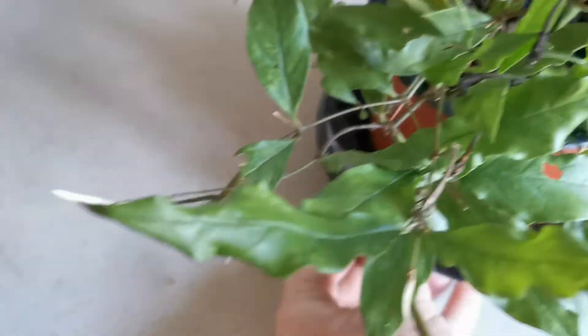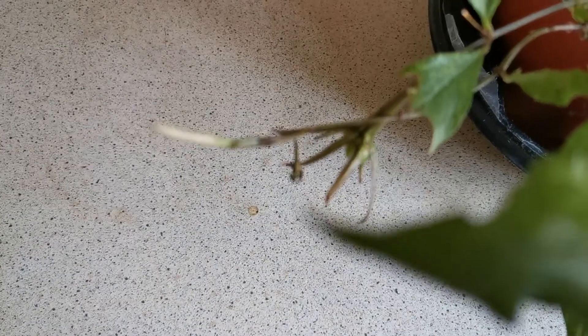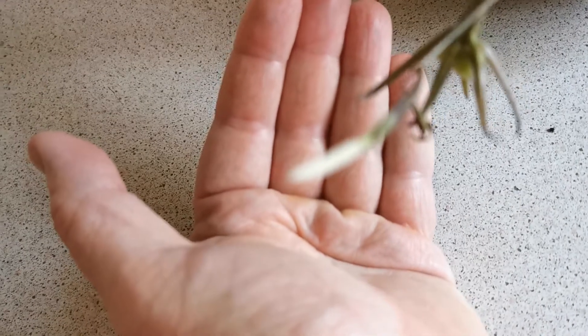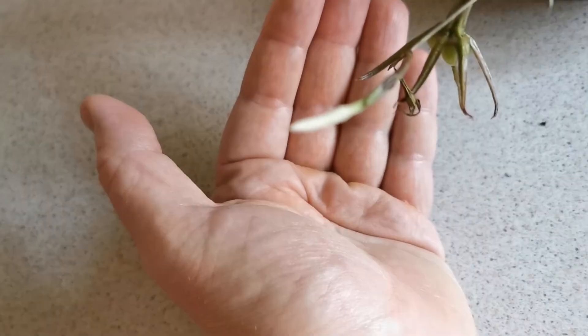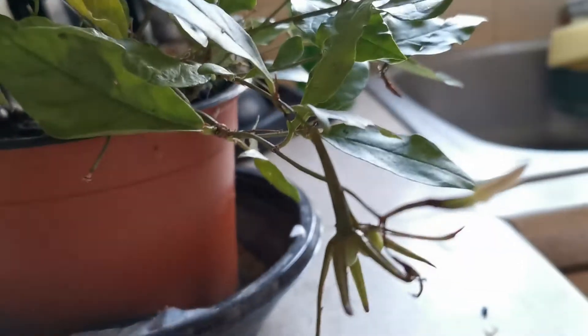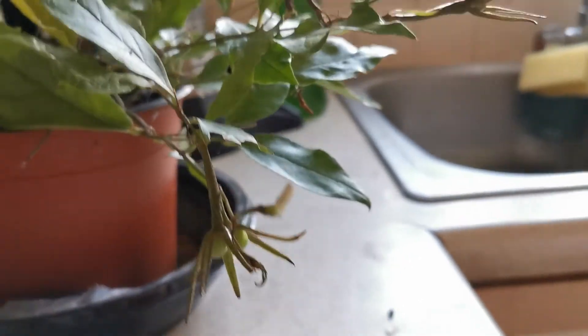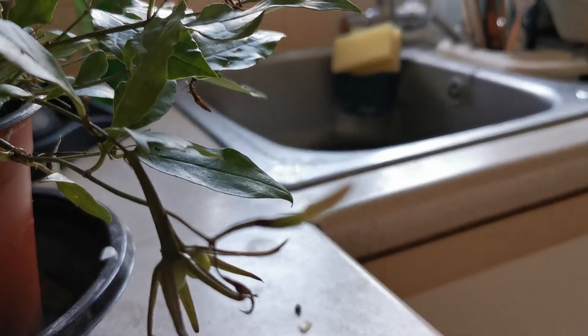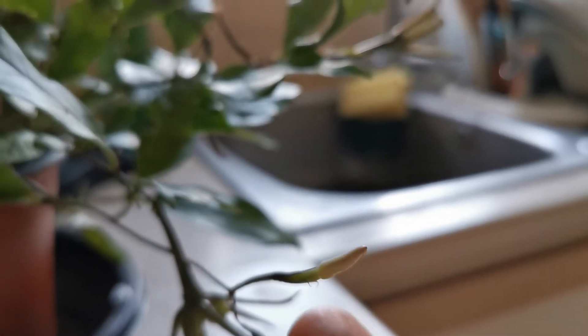The flower buds are kind of pinkish white. I'm not sure if I'm able to focus on the flower bud — maybe if I put my hand behind it's a bit easier. You can just about see the pinkish hue on the flower bud here.